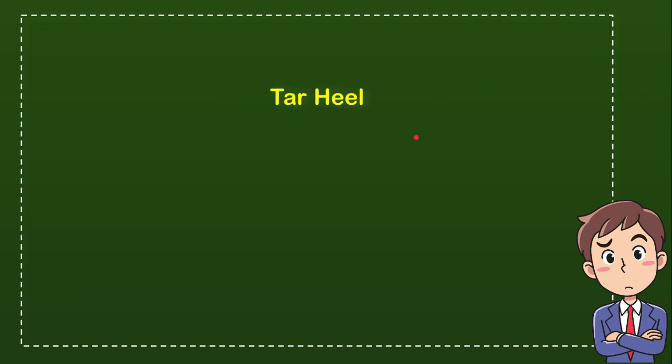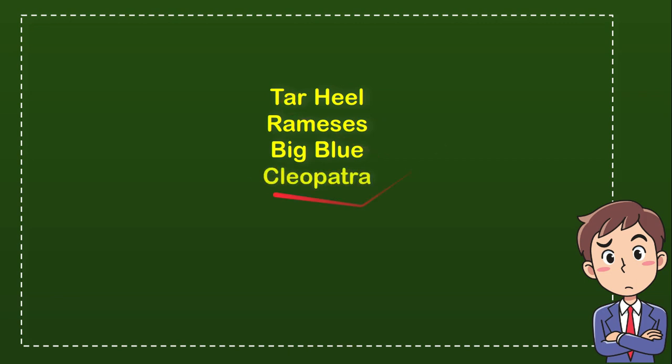The first option is Tar Heel. The second option is Remesis. The third option is Big Blue. And the last option is Cleopatra. So from these four options, what do you think? Which one is the correct answer for the question?